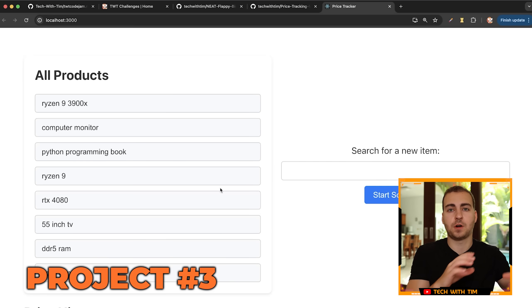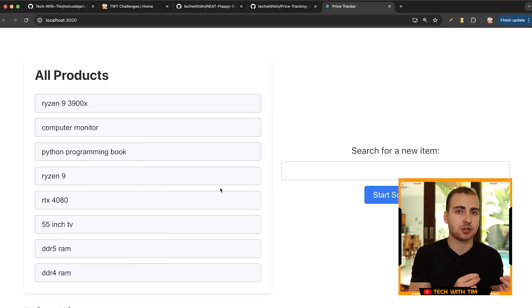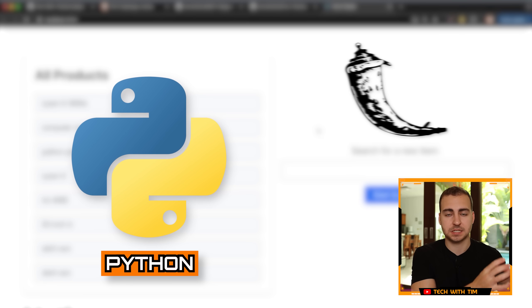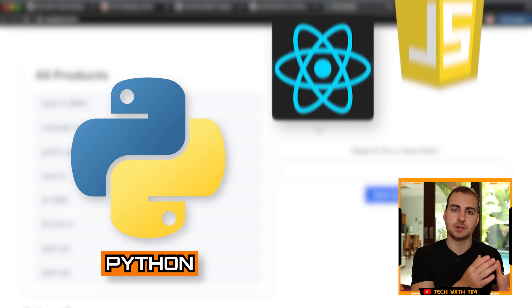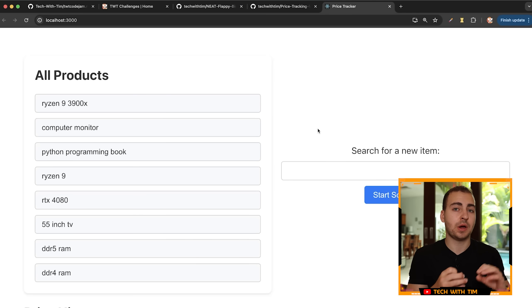The last project falls more into the automation category, and it has a really strong purpose because it's something a lot of businesses actually legitimately need. It's showing that you can build something that does solve a real world problem and has real world value. This project uses a combination of Python — specifically Flask for a backend API — and then React and JavaScript on the front end to actually render out and visualize the website. This demonstrates that you know how to use Python in its correct purpose, more for backend type languages, and how to combine it with other languages, which shows that you know more than simply just Python.